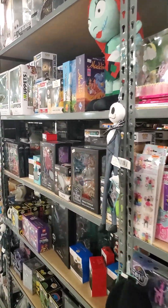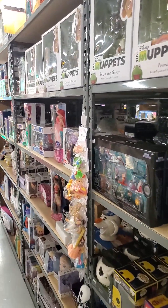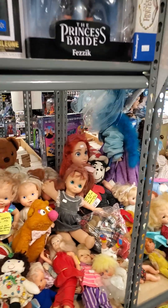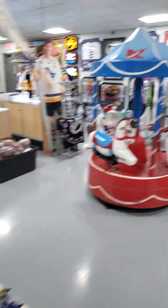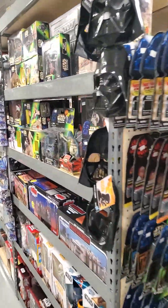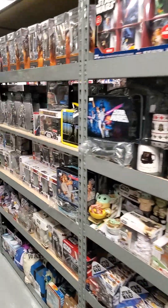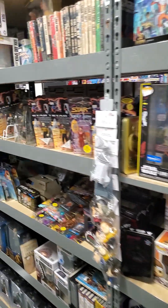This aisle here is preschool age toys, and then we get into Disney and Muppets. We also have dolls and more dolls. And of course, Star Wars gets its own end cap, and it gets its own aisle that it shares with Star Trek.